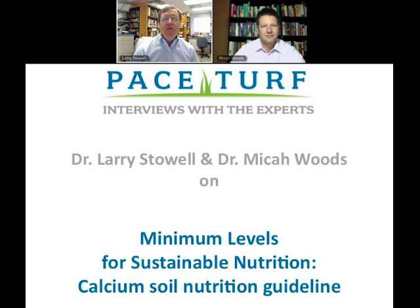Welcome to PACE Interviews with the Experts. Today I'll be talking with Dr. Michael Woods again from the Asian Turfgrass Center, and we're going to be discussing a new idea of minimum levels for sustainable nutrition — how we can do a better job of resource management and cut the required nutrients down to just the minimum to maintain the turf at expected performance levels.